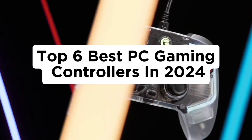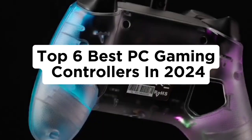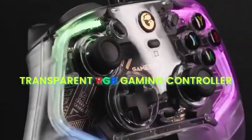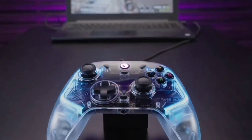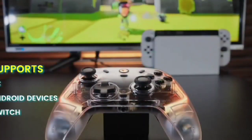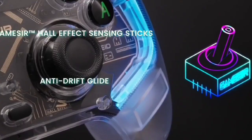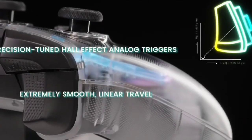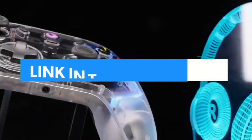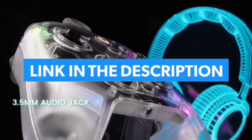Today in this video, we are going to help you find out the best PC gaming controllers on the market. This list is based on personal opinion, covering quality, durability, customer reviews, and more. If you want to see their prices and find out more information about them, you can check the links in the description below.